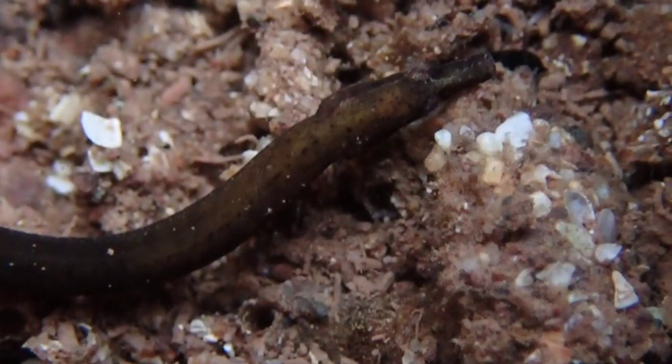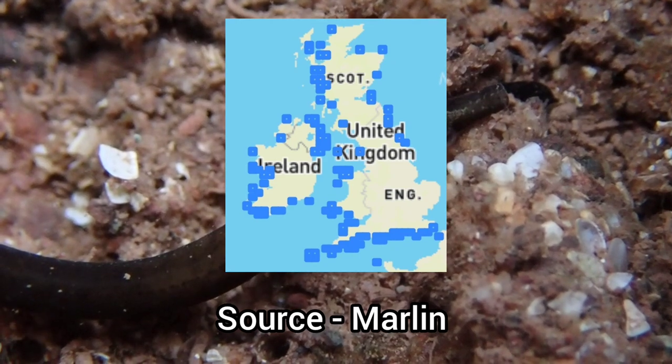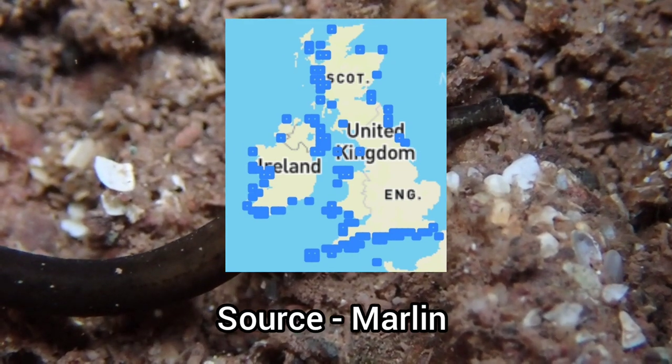The Worm Pipefish can be found on some stretches of coastline around the UK, but it is not as abundant as other intertidal species, as it is absent across many areas around the UK.